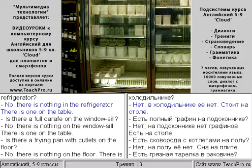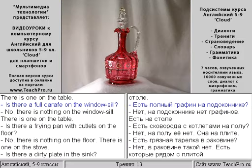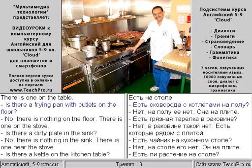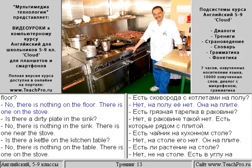Is there an open jam jar in the refrigerator? No, there is nothing in the refrigerator. There is one on the table. Is there a full carafe on the windowsill? No, there is nothing on the windowsill. There is one on the table.